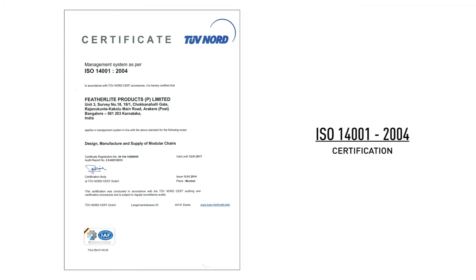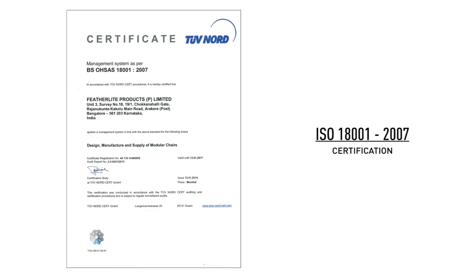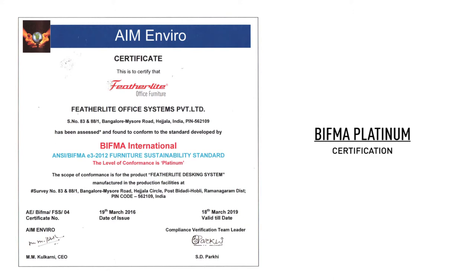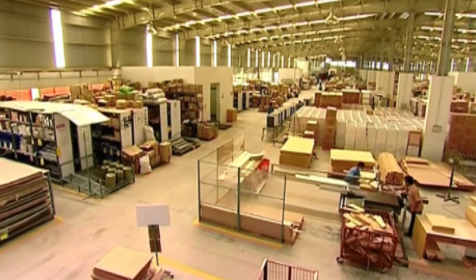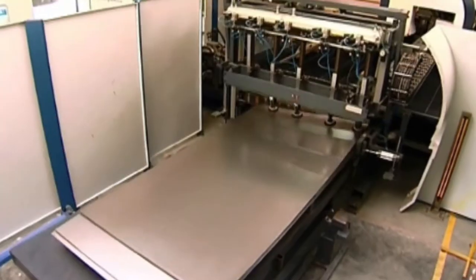Featherlight is a recipient of certifications for quality, environment consciousness, occupational health, safety and BIFMA — Business and Institutional Furniture Manufacturers Association — standards. Separate sections are maintained for woodworking and steel bending processes.